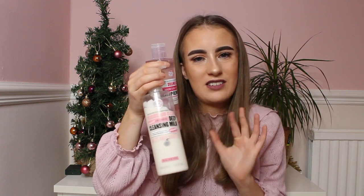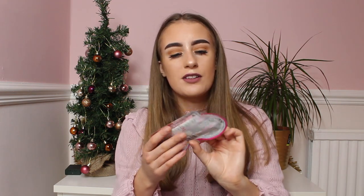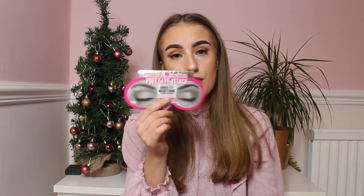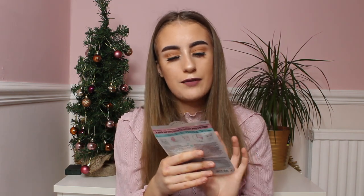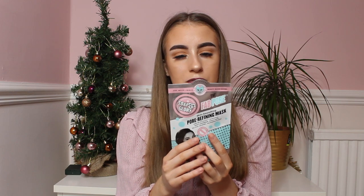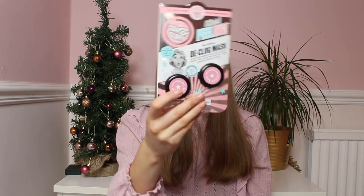Moving on to face masks — I do have a lot. The first face mask I've got is a Radiance Boosting Mask which has got vitamin C in it. Then I also have a Puffy Eye Attack — I've used this before and it's really good if you're really tired or your under-eyes are really dark, it makes them really bright and honestly works like a dream. Then I have a Pore Refining Mask which is really good for combination skin and I think this worked really well before. Finally I have a De-Clog Mask which has got kaolin clay powder, vitamin C, and basically everything in it. Can't wait to use this.